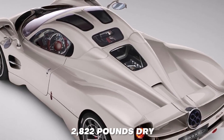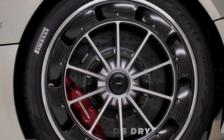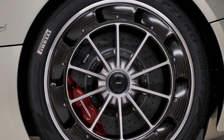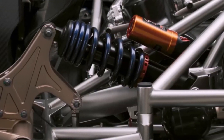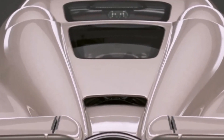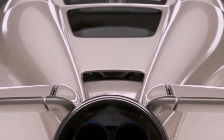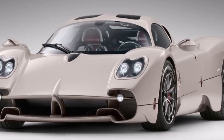The Utopia weighs just 2,822 pounds dry because of its lightweight carbon-titanium body, chrome metal subframes, and carbon fiber body. A silver wheel and a gold wheel option will be available to customers. A heavy hybrid system would detract from the ideal driving experience that Utopia is meant to offer, and the car's lightweight materials keep its weight at approximately 2,850 pounds.